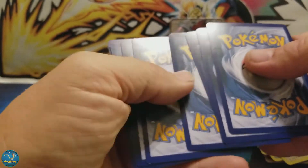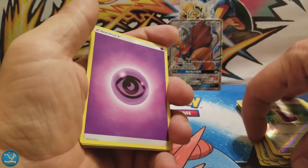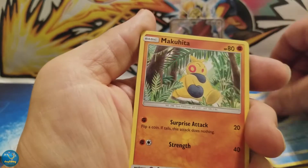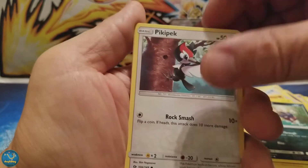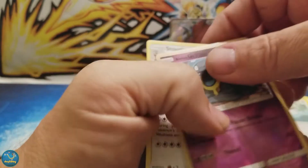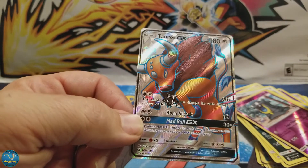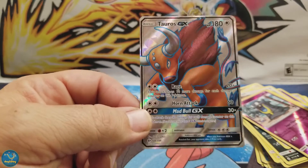Yeah, here it was about 105 degrees yesterday, so I don't know where you are, but 105 is pretty hot for us. We got another Psychic, another Hypno, a Switch, Pukumuku, Makuhita, Chinchou, Togedemaru, Carvanha, Pikipek, Reverse Holo Alolan Grimer, and a Stoutland. We got one GX out of three, and we've got a whole big bunch of packs to go through, so I'm really happy with this because it shows promise.